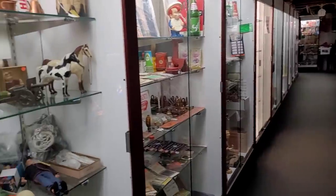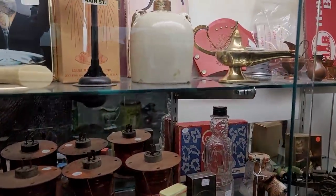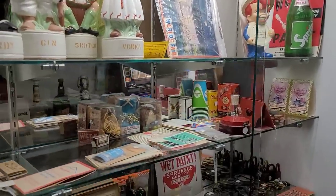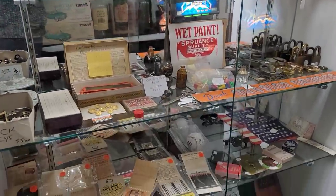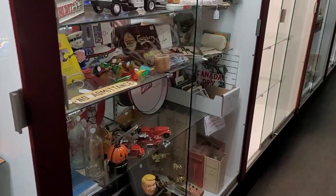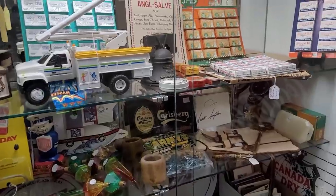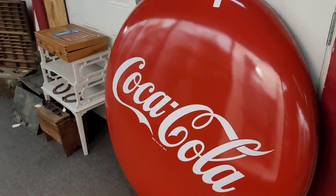I will tell you right up front, I was not able to find anything in here that really spoke my name, or more specifically, that said Michael, you can afford me for resale. But there are a lot of great pieces to see, some fun stuff to buy. The fact that somebody might see something and call the store to get it home means this video definitely served its purpose.